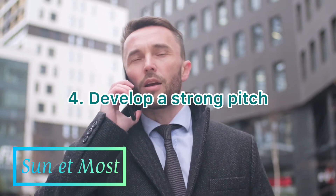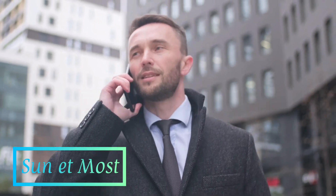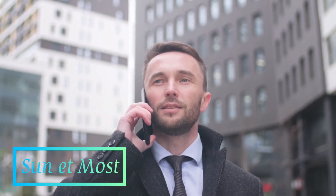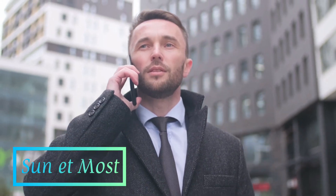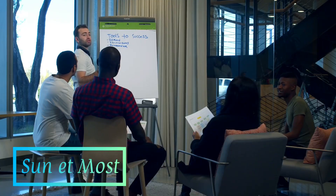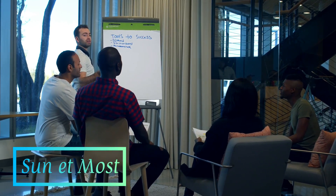4. Develop a strong pitch. Your pitch is your chance to make a strong first impression on potential investors. It should clearly communicate your business idea, market opportunity, and growth plan. Keep your pitch concise and compelling, and be prepared to answer tough questions.